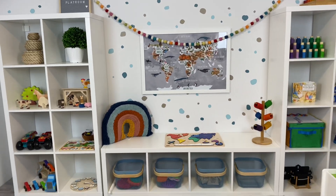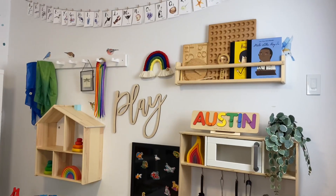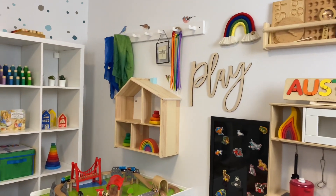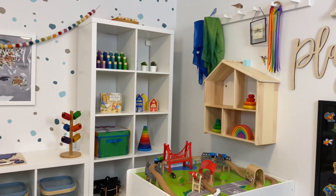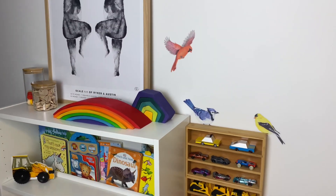I'm so glad you could join me for this week's toy rotation. I'll be showing you all the toys that we have in our playroom this week, as well as some decor. Every single thing is linked below, and thank you so much for shopping through my links. Make sure you like, subscribe, and let's get into it!